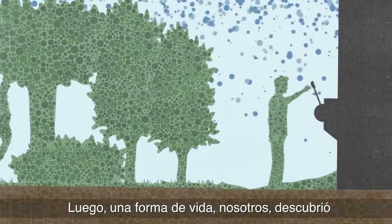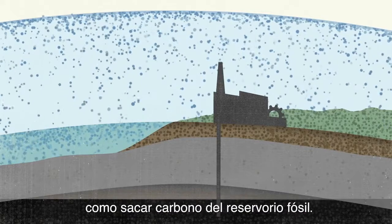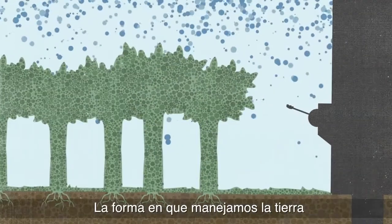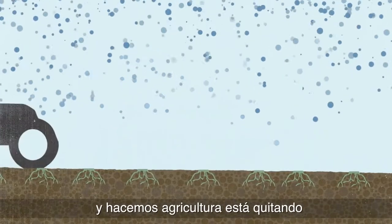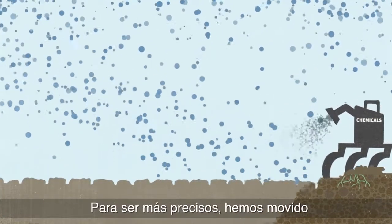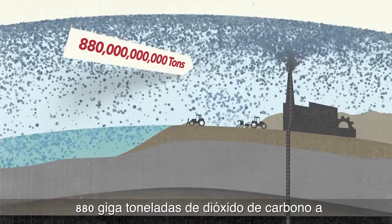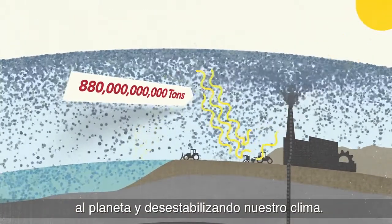Then one life form — us — figured out how to extract carbon from the fossil pool. Then we burned it for energy, putting it into play, disrupting that balance. The way we manage land and do agriculture is moving even more carbon from the soil and biosphere into the atmosphere. Specifically, we've moved 880 gigatons of carbon dioxide into the atmosphere, which is heating up the planet and destabilizing our climate.